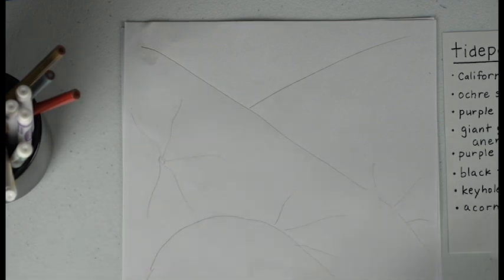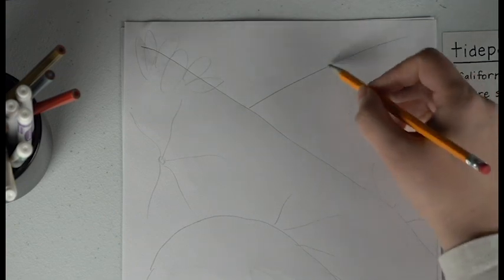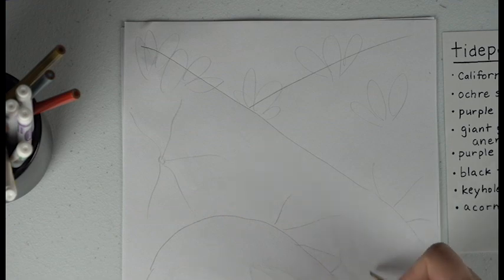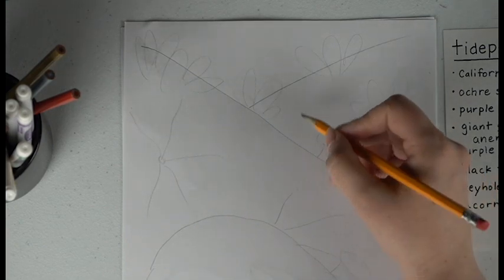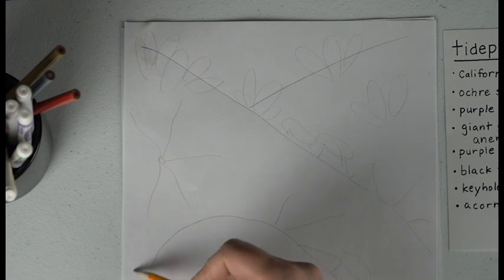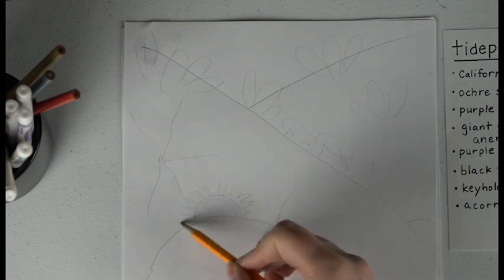Let's start with our buddy the ochre sea star — we'll have a couple of those, and if this rock is over here we'll have half of a sea star. This is where the sand is, so we've got our sea stars here, maybe another one just because they're cool. We're going to have some California mussels — lots and lots of mussels in clusters. Down in the cracks, remember, that's where we're going to get more of our anemones. We'll have some anemones hiding here — these smaller ones are called aggregating anemones.